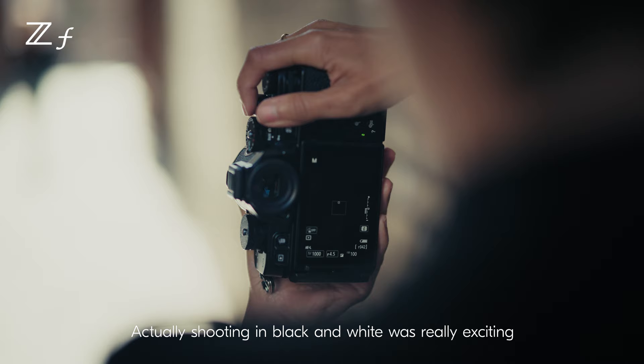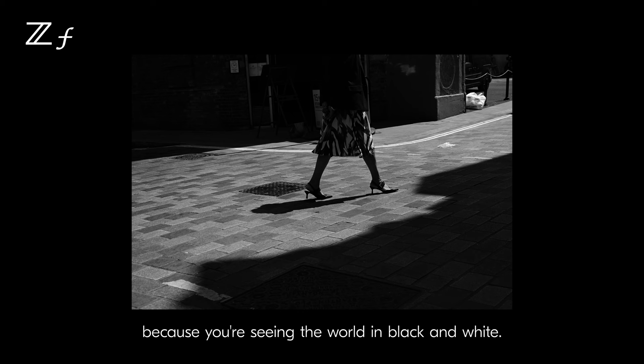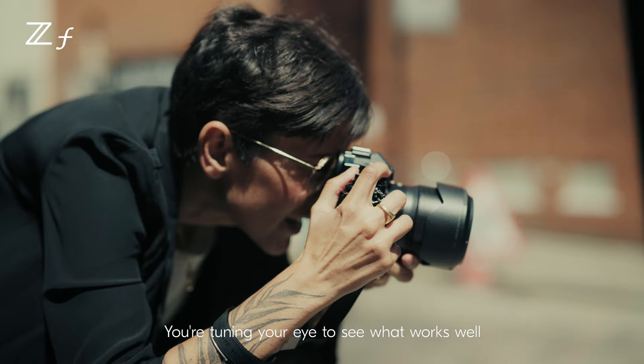Actually shooting in black and white was really exciting because you're seeing the world in black and white. You're tuning your eye to see what works well in the environment that you're in. You're having to be more creative because of the absence of colour.